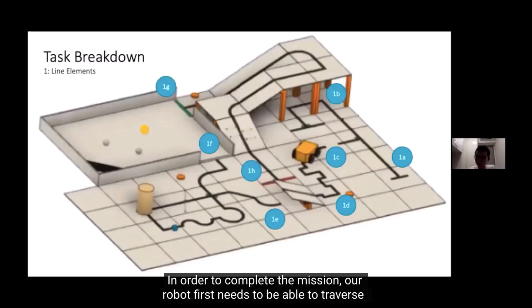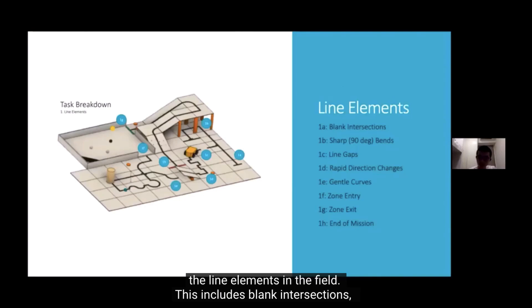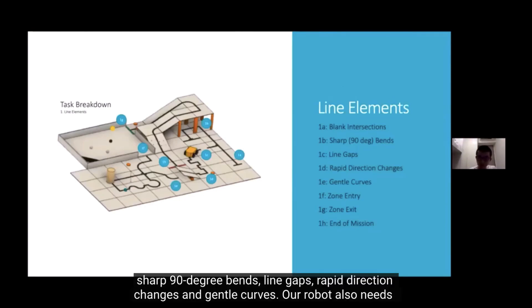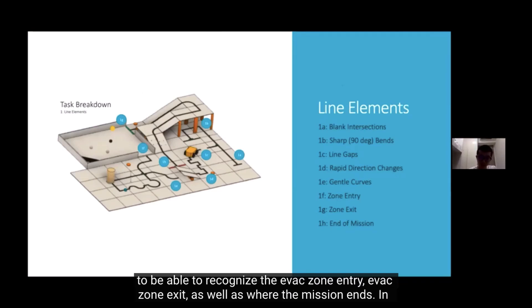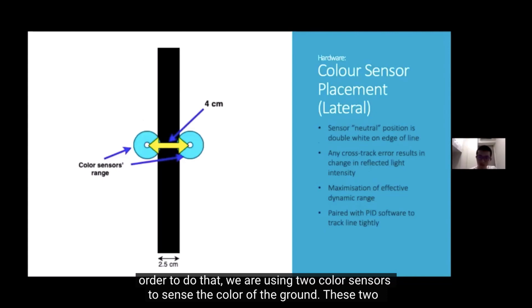In order to complete the mission, our robot first needs to be able to traverse the line elements in the field. This includes blank intersections, sharp 90-degree bends, line gaps, rapid direction changes, and gentle curves. Our robot also needs to recognize the effect zone entry, effect zone exit, as well as where the mission ends. To do that, we are using two color sensors to sense the color of the ground.